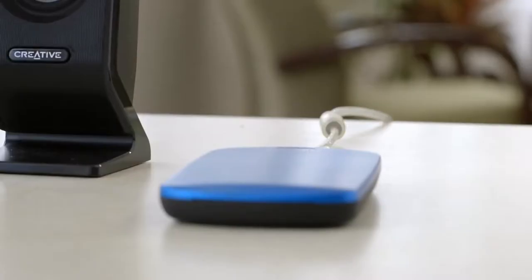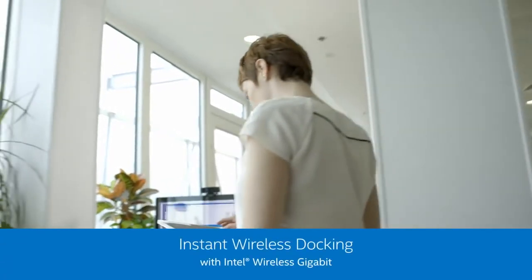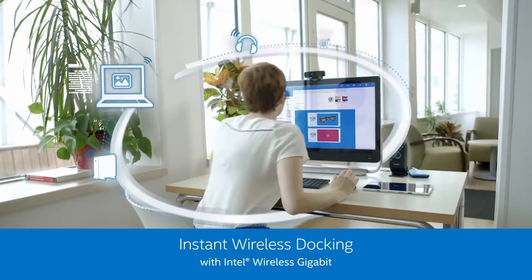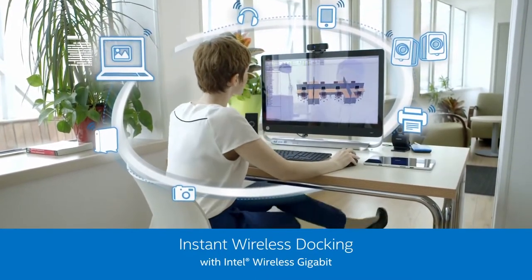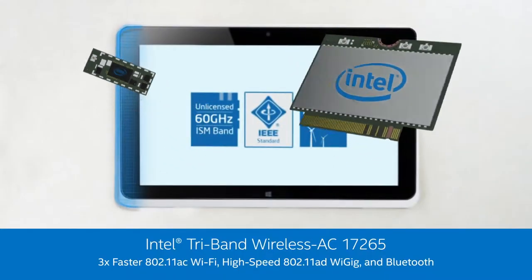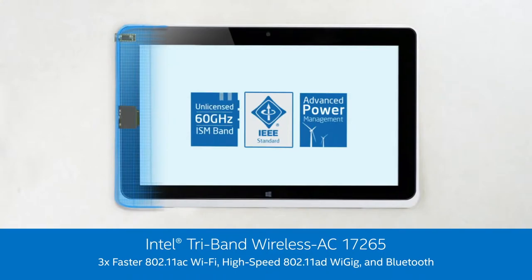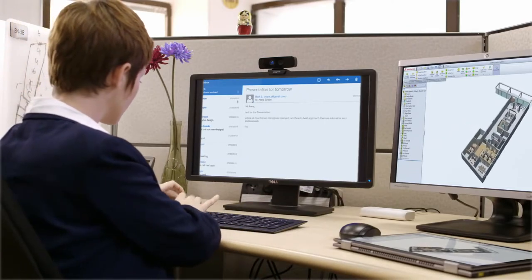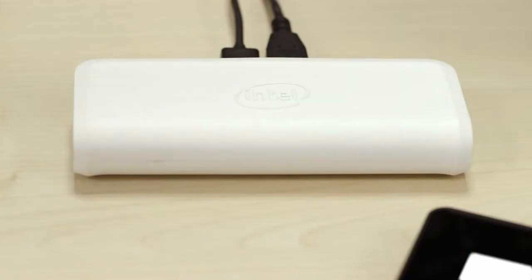Gone will be the days of those wires around your computer. Intel is trying to develop wireless monitors, which will eliminate the requirement of those expensive HDMI or DisplayPort cables. Intel is pushing this idea through a smart dock, through which laptops can wirelessly connect to monitors and external peripherals. Wireless displays will work on WiGig network, which is a faster version of Wi-Fi that can handle 4K video streams without any lag.